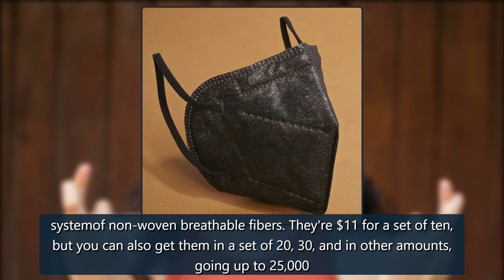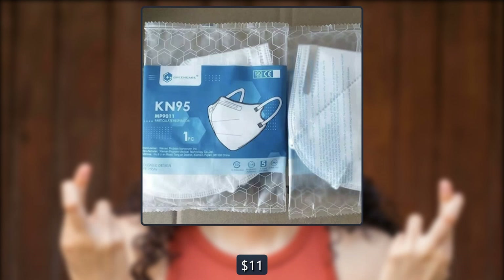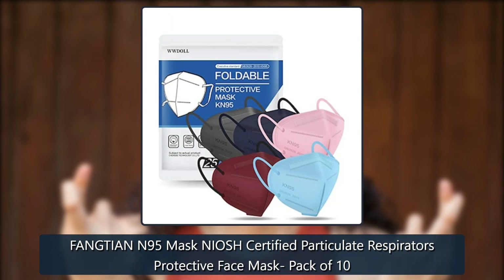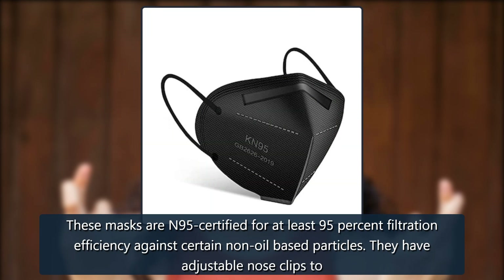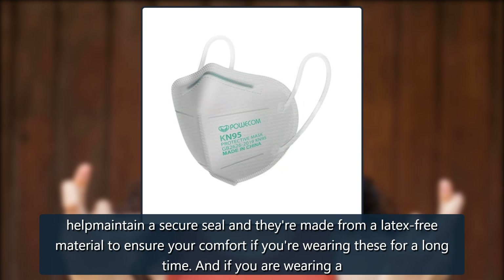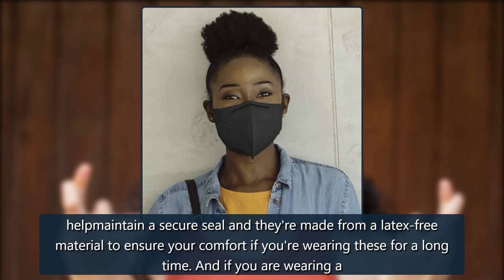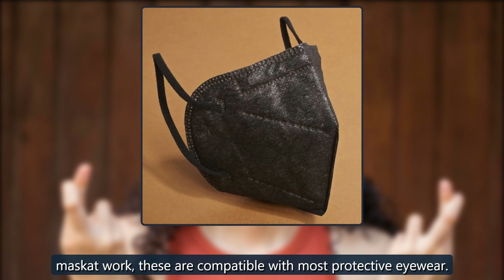Bonafide Masks Fangti AN95 Mask, NIOSH certified particulate respirators protective face mask, pack of 10. These masks are N95 certified for at least 95% filtration efficiency against certain non-oil-based particles. They have adjustable nose clips to help maintain a secure seal, and they're made from a latex-free material to ensure your comfort if you're wearing these for a long time. If you are wearing a mask at work, these are compatible with most protective eyewear. This set has 2,905 five-star Amazon reviews.